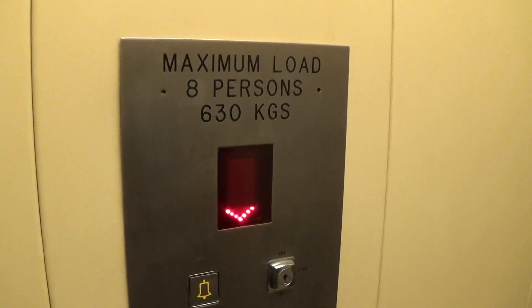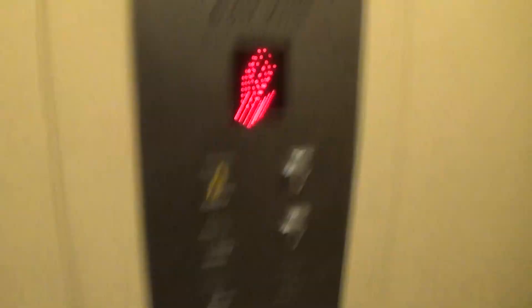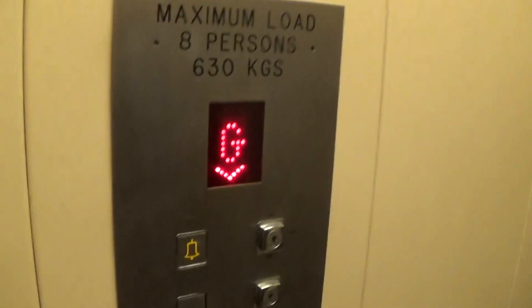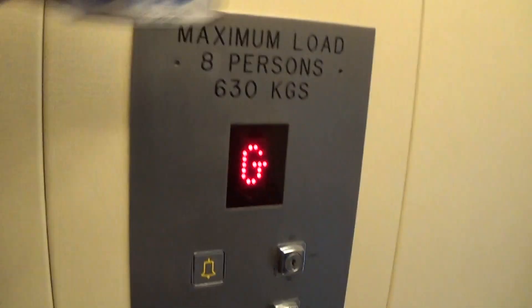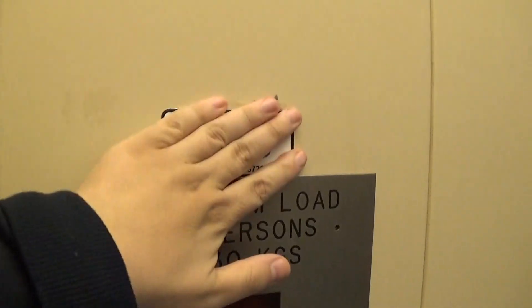Where is it going to put the Otis logo? Here we are back down to G — you can see the Otis logo. I just find the sticker right here. Put it back up.